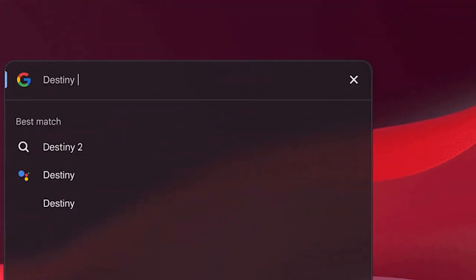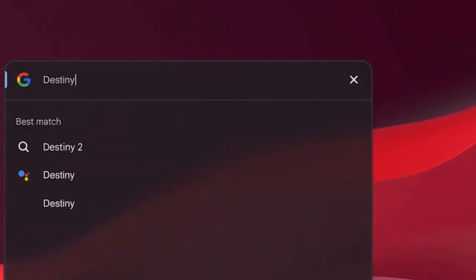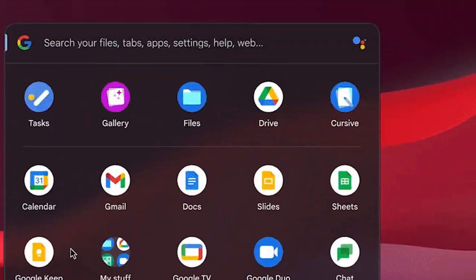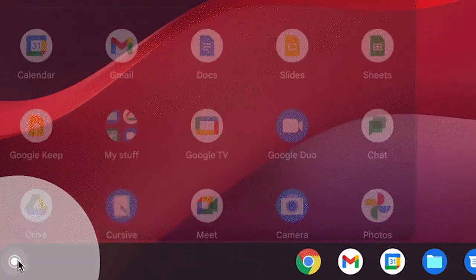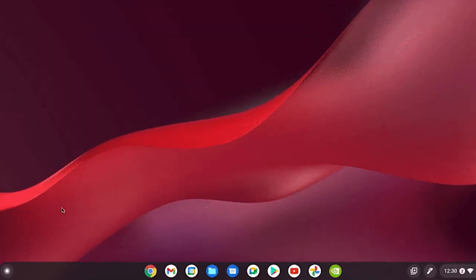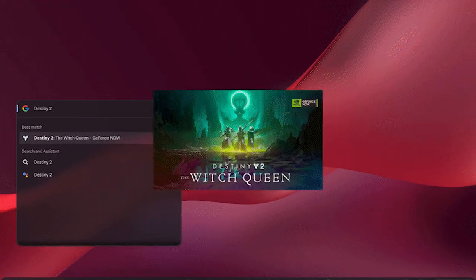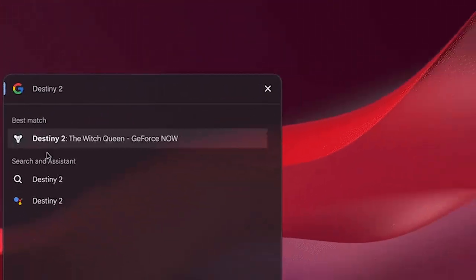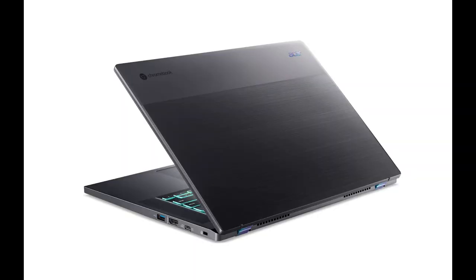The most accessible and coolest feature we've seen today relates to the search bar. Chrome OS has a search which connects directly to Google. What the Chrome OS team have done is indexed all of the cloud gaming services available on the devices and their catalog of games, so you can literally search and launch from one click. If the game happens to be available on multiple services, it will show you which services it's available on so you can choose which to launch it on.